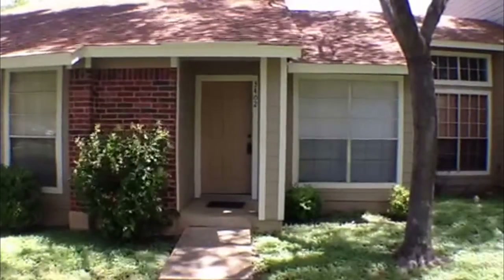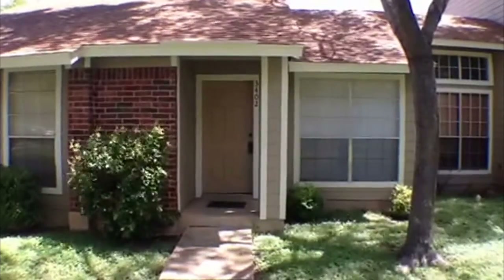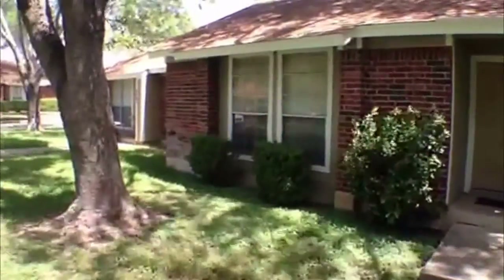This is Jeff here with Liberty Management. I'm going to show you a property that's for rent. It's a little townhome — two bedroom, two bath — located off 9140 Timber Path. This is Unit 3402.